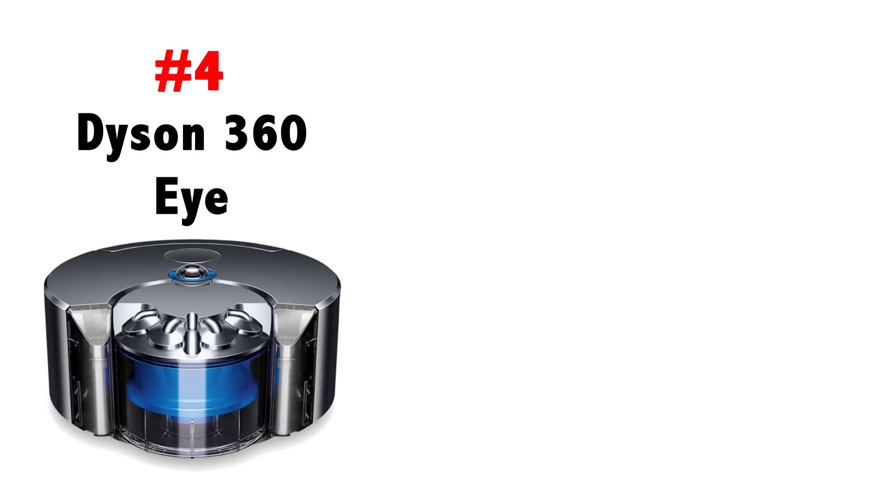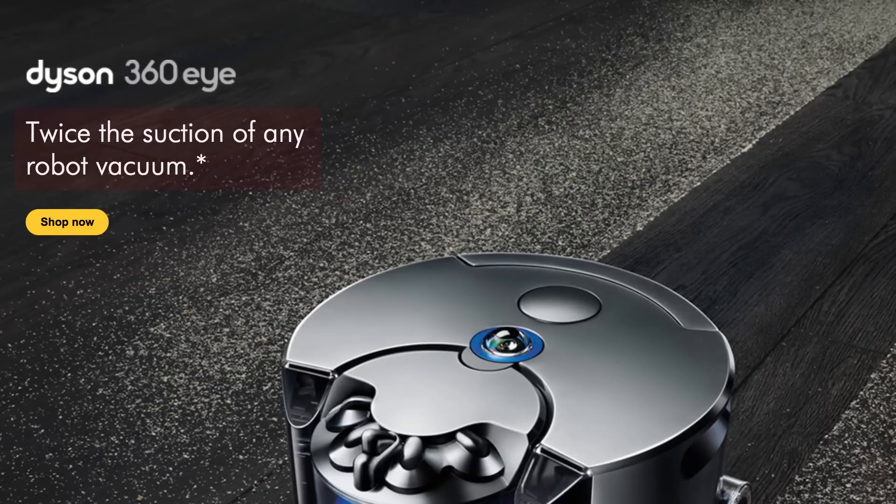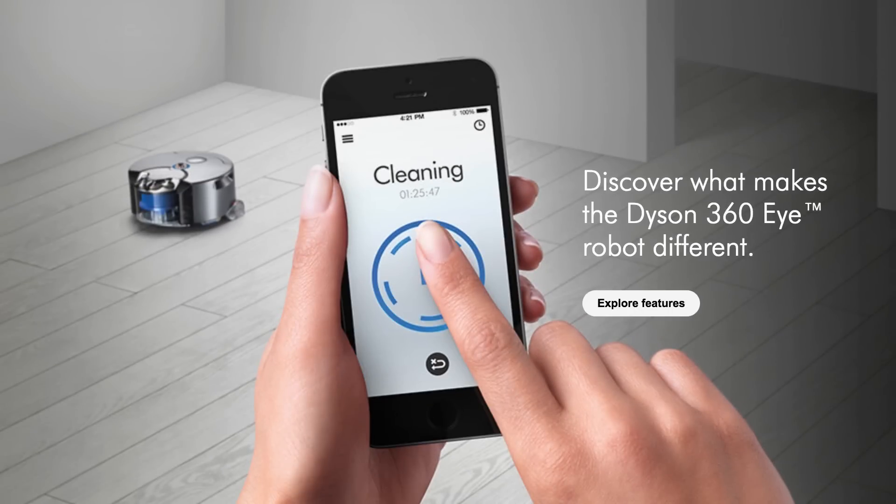Number four: the Dyson 360i. Despite being the most expensive robot on the list, the Dyson comes in last. It claims to have two times more suction than any other robot vacuum, and that seems to be its best quality, but it has been plagued with various software problems that affect navigation and other little bugs, which have caused the reviews to be the worst of any vacuum on the list.